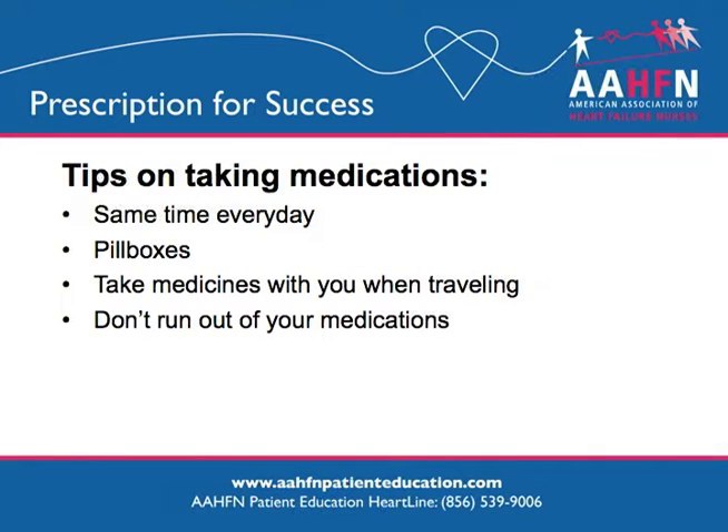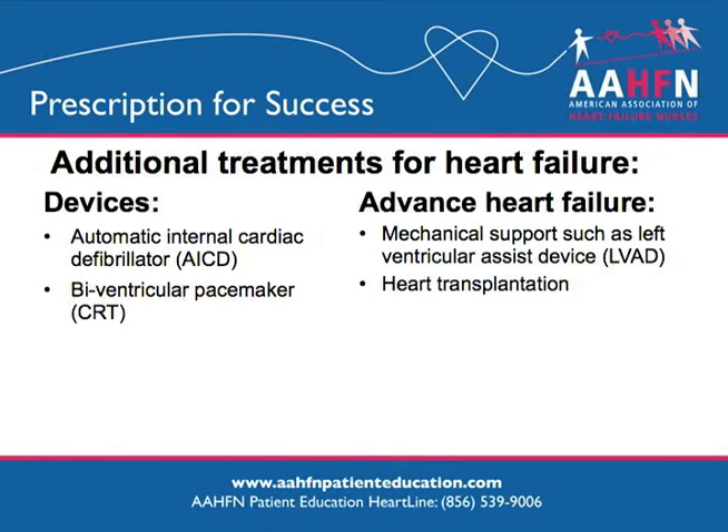It is important to take your medications every day and at the same time every day. Keeping your medicines organized in a pill box will help you remember to take them and will help you keep track of when you need to order a new supply. You should never run out of your heart failure medicines. If your heart failure does not improve with medications alone, your doctor or nurse may recommend additional therapies, including an implanted defibrillator or pacemaker. If your heart failure continues to worsen, you may be referred for a heart pump or heart transplant.